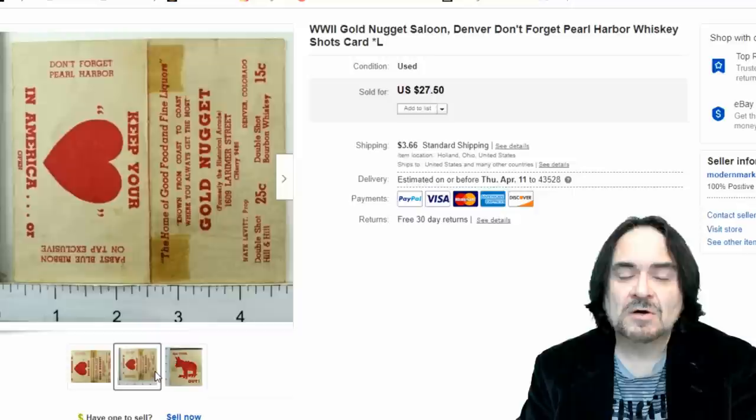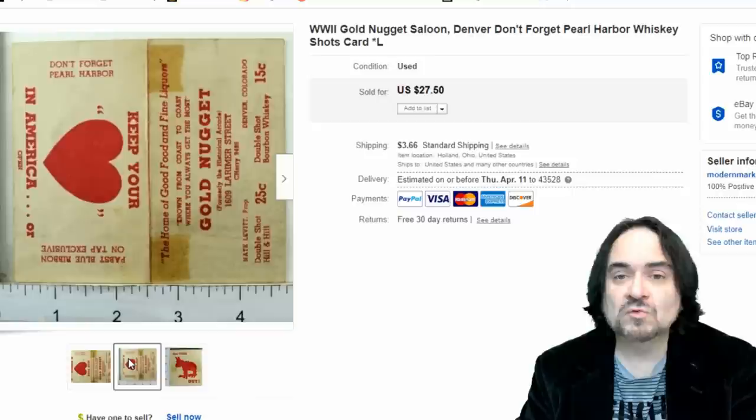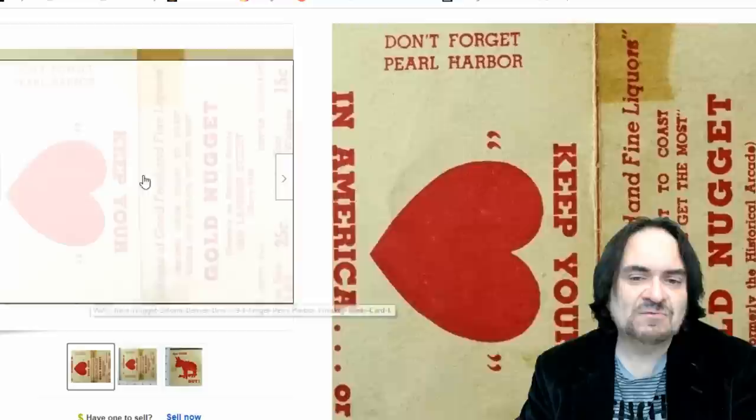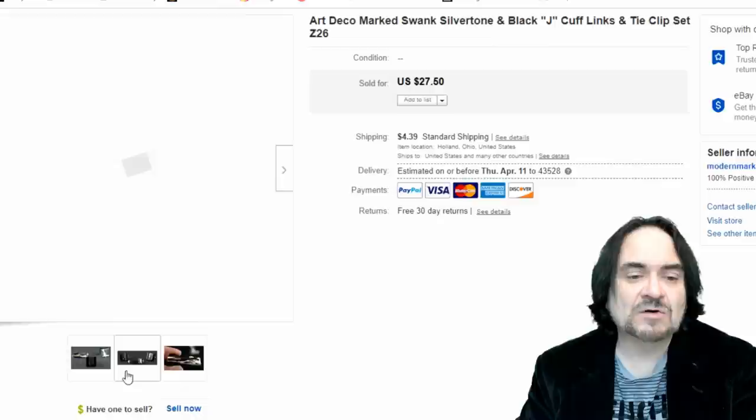This one is a beat-up, ratty card advertising a casino — it had 'Remember Pearl Harbor' on it, or 'Don't Forget Pearl Harbor.' It's basically a coupon card for the Gold Nugget Saloon in Denver — the inside opens up. It's a rather interesting piece. I took $10 on it; it's been up for a while and isn't in the best condition. Somebody had taped it at one time and the tape fell off over the years — nothing you can do but sell it as-is.